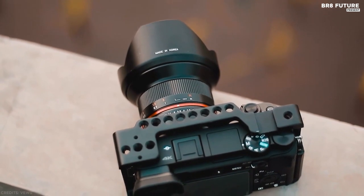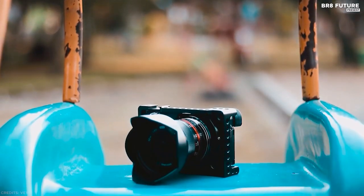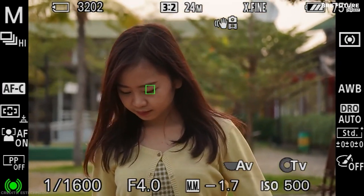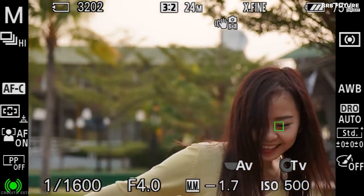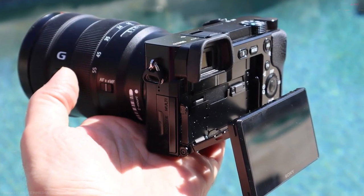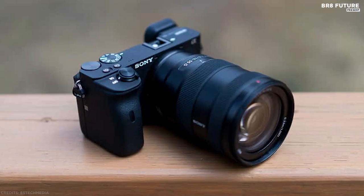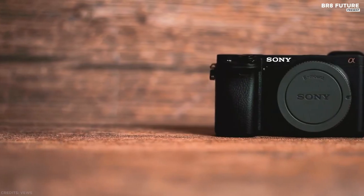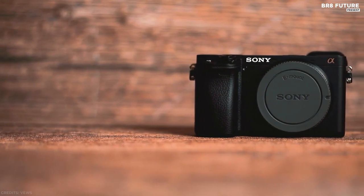We are not fully convinced by the design — it's almost the same as when the A6000 was released and it's starting to get a little out of date. However, with its state-of-the-art focusing system and impressive autofocus performance, we can ignore the design factor. Sony has also released the slightly cheaper A6100 and the more advanced A6600, but for us the A6400 is the vlogger's sweet spot in terms of cost and quality.